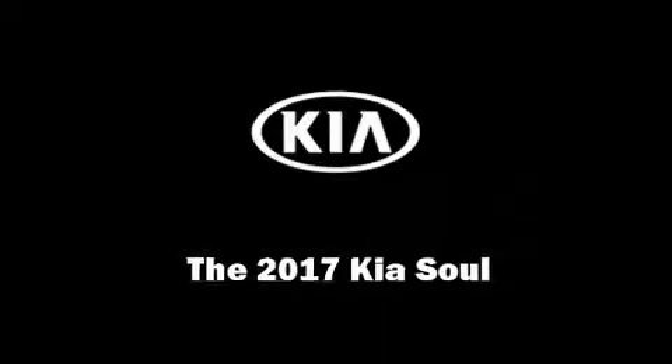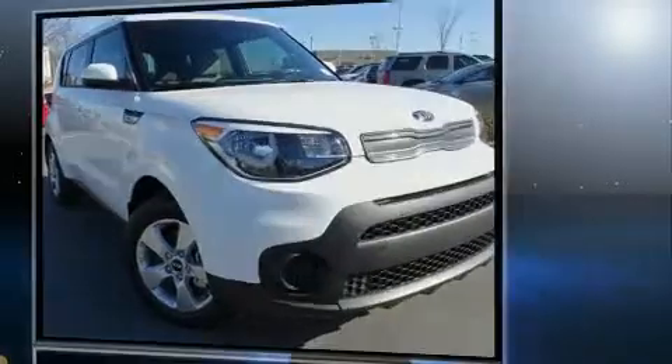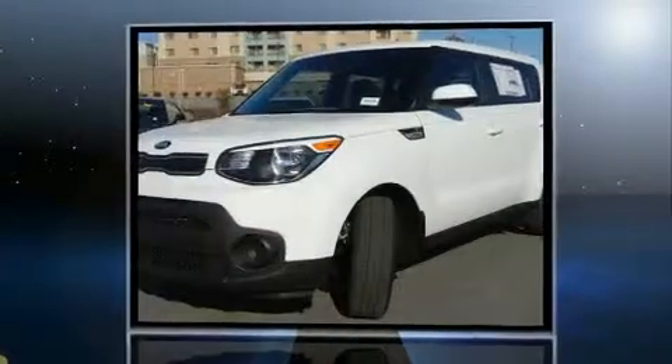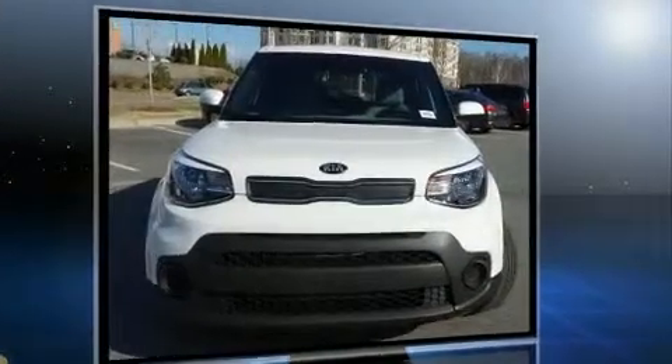Climb inside the 2017 Kia Soul. This four-door, five-passenger hatchback is ready to drive off the showroom floor. It features a front-wheel drive platform, an automatic transmission, and an efficient four-cylinder engine.